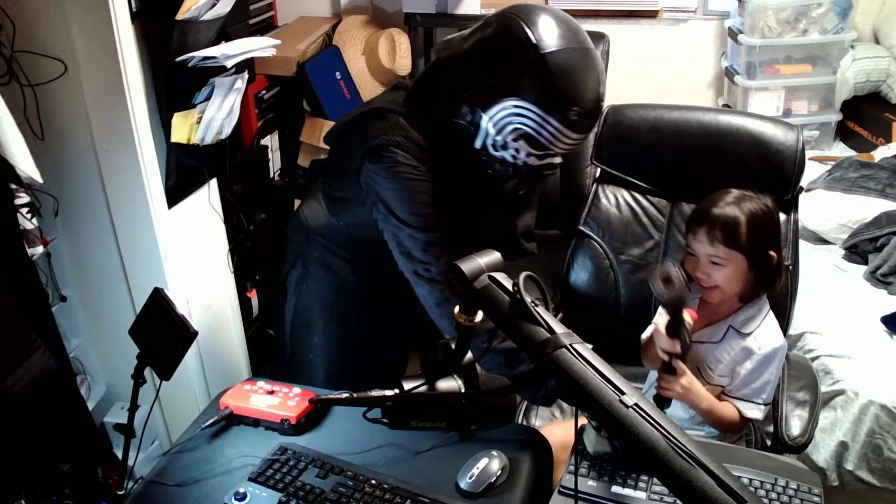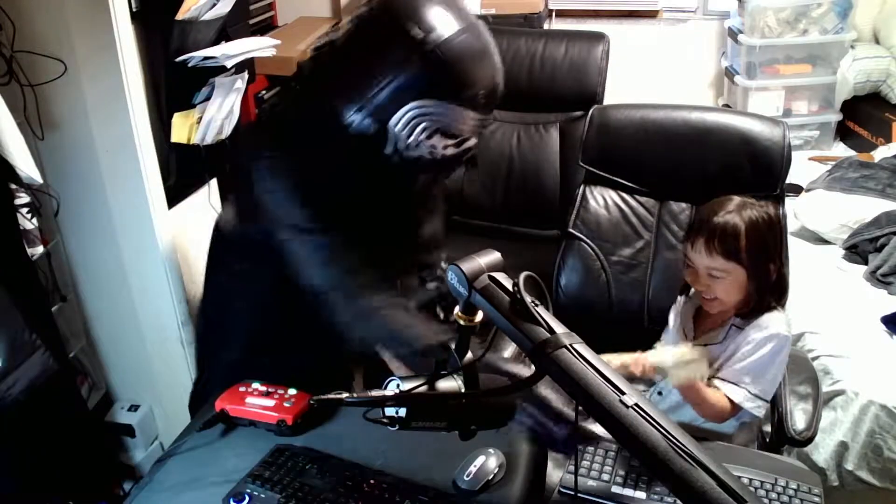Put the money in the bag! Put all the money in the bag! It's okay!